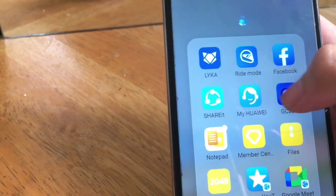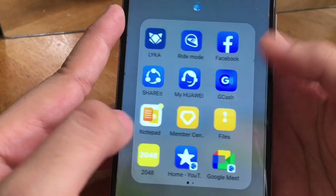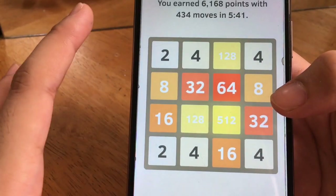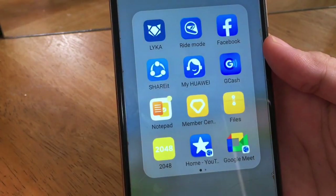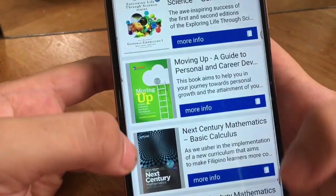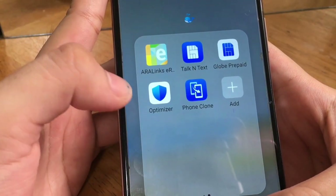Facebook, Shareit, GCash — I use GCash a lot. It's an e-wallet, the number one e-wallet in the Philippines. My Notepad, which I use a lot. Member Center for Huawei. Files. 2048 is probably the only game I have because I don't really play games. I have YouTube as a shortcut browser. Then Google Meet, which I barely use already because I have G-Space. And an e-reader with my grade 11 e-books — I'm already in grade 12 but I don't delete them just in case. We also have Talk and Text, Code Prepaid, Optimizer, and Phone Club, which I don't really use.